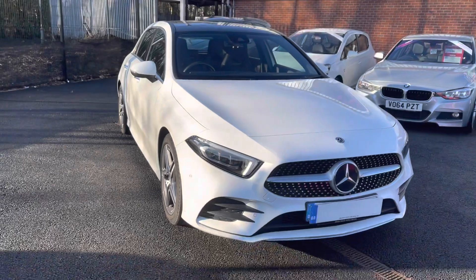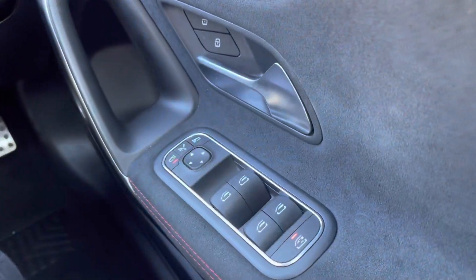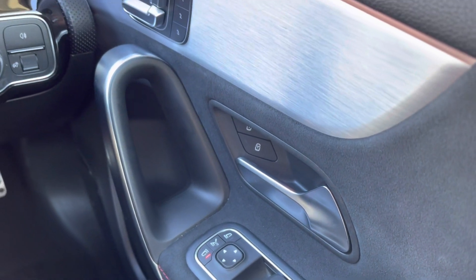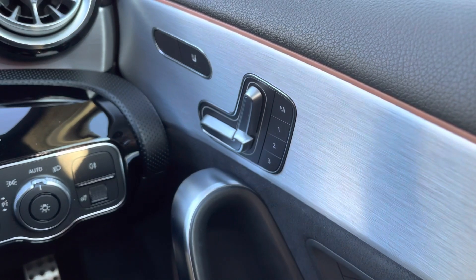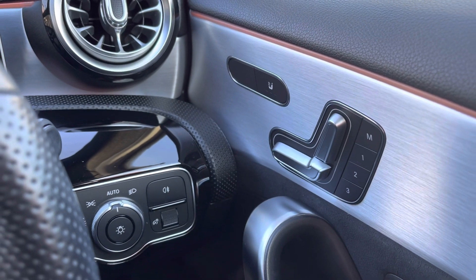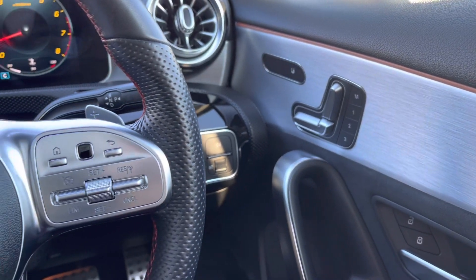I'll now be jumping into the front and showing you all the key technology features. In your driver's door you will find your controls to operate all four electronic windows, your outer wing mirror adjustments, and your central locking system. And as this is an electronically adjustable seat, you do have your options there along with your memory options of three different modes, so it saves you messing around every time you get in and out. You have your heated seat option just to your left there as well.